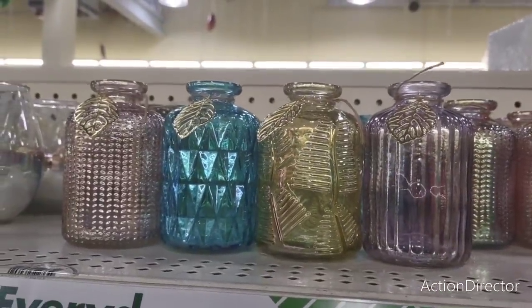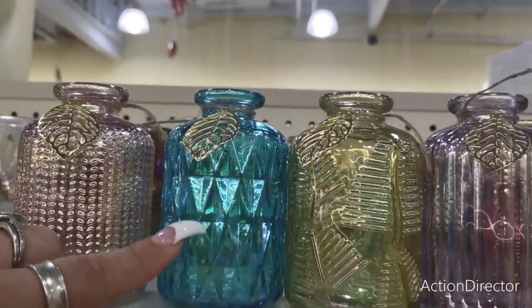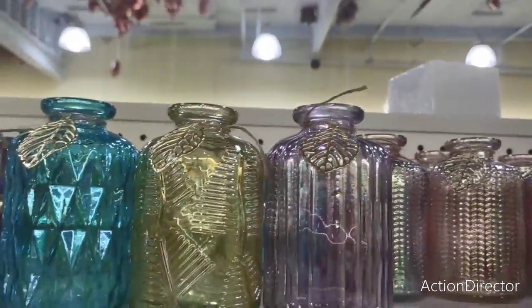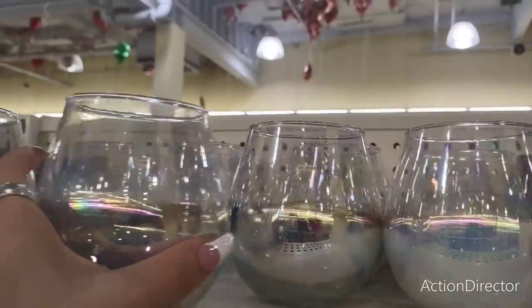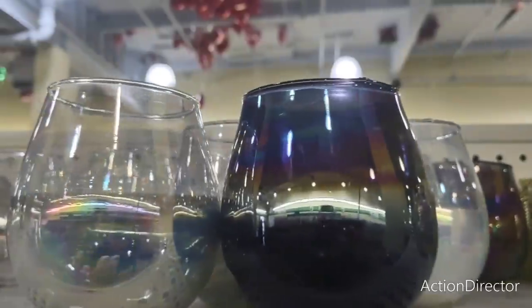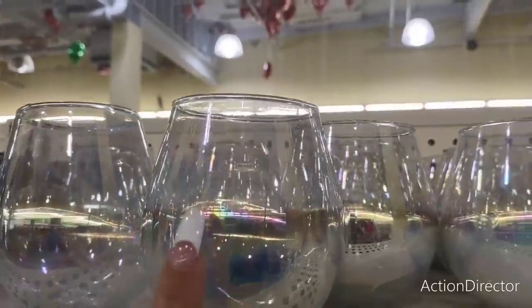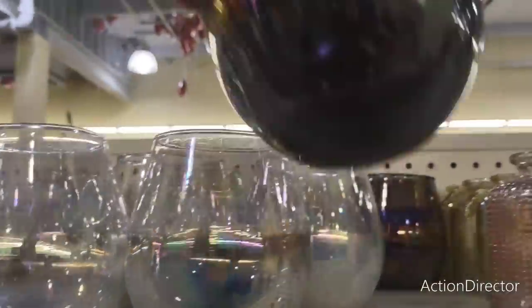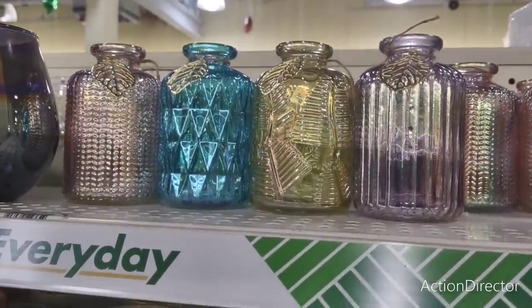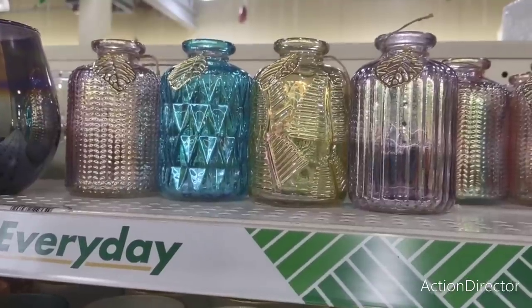Look how pretty these colors are — I know they came out with something similar around fall, but these are total spring. They have pink, a blue-green, a golden yellow, and a lavender. These are so cute. They also have iridescent ones, and another style as well — this would be really nice for a bridal shower or a wedding reception on a budget. You could put a tea light candle in there and it would illuminate really well at night. There are three different styles — these really scream spring, summer, and Easter.